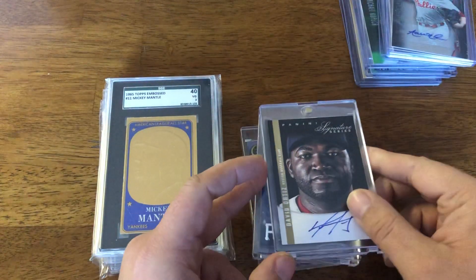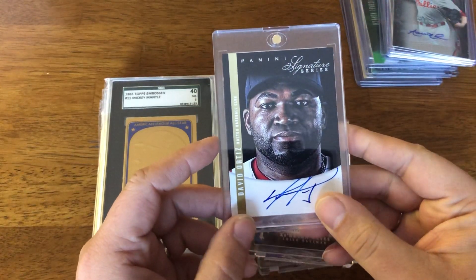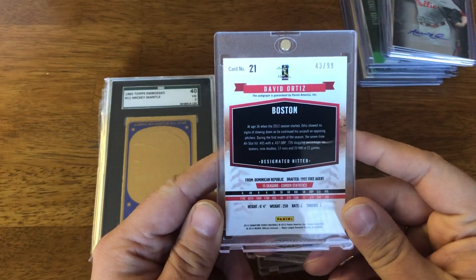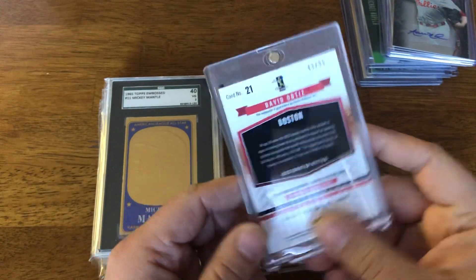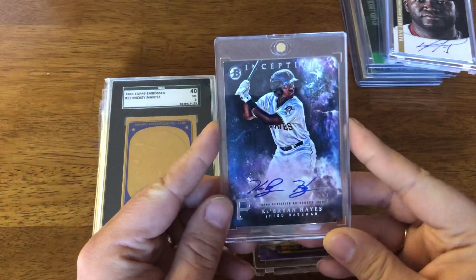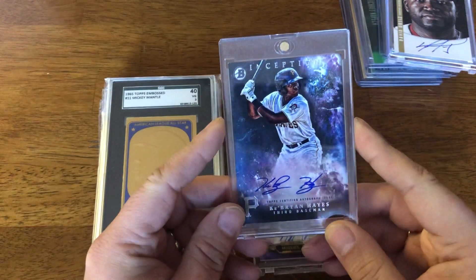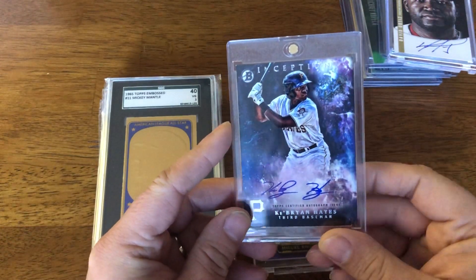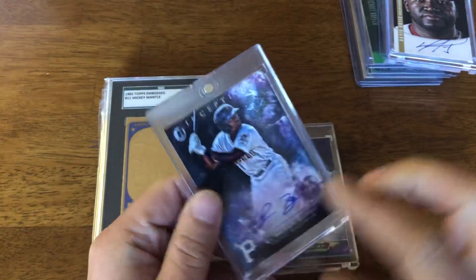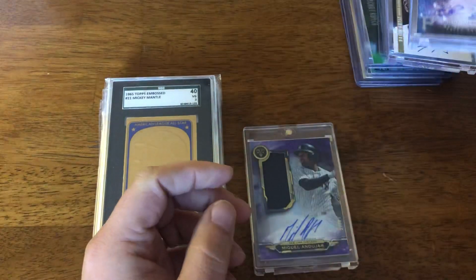And then there's a Poppy auto, very nice, from Signature Series from 2012. It's numbered to 99. Also, Bron Hayes — I was surprised to find him for cheap. Really good prospect, son of Charlie Hayes. Kind of curious to see what he's going to do once he gets called up. A nice auto there.